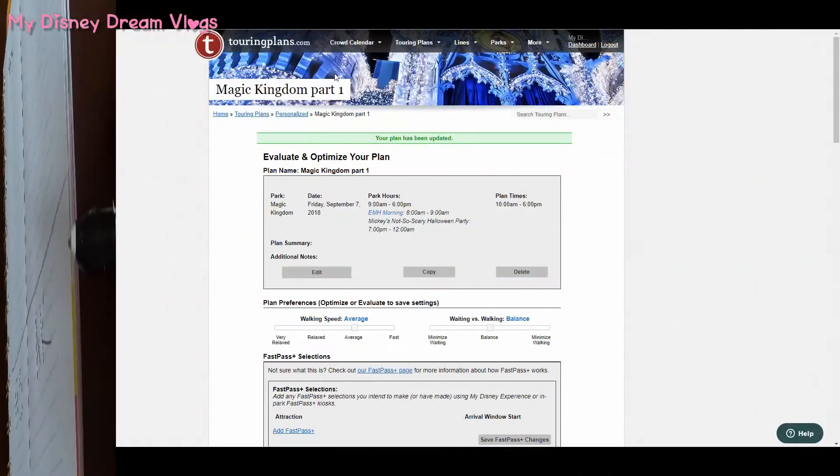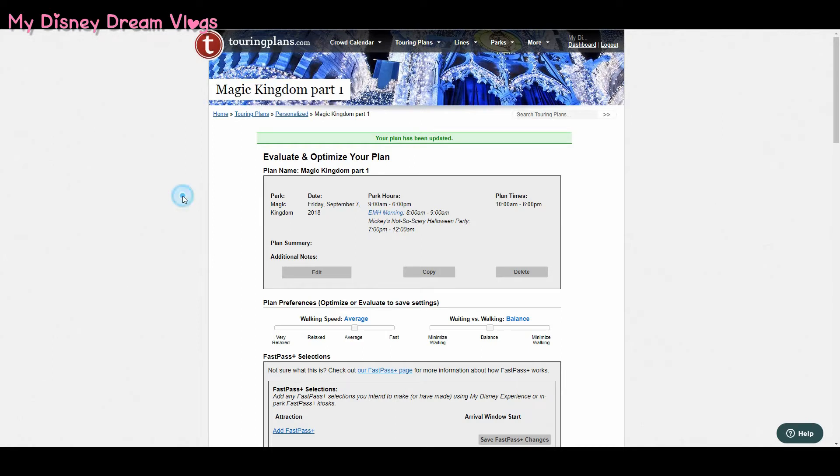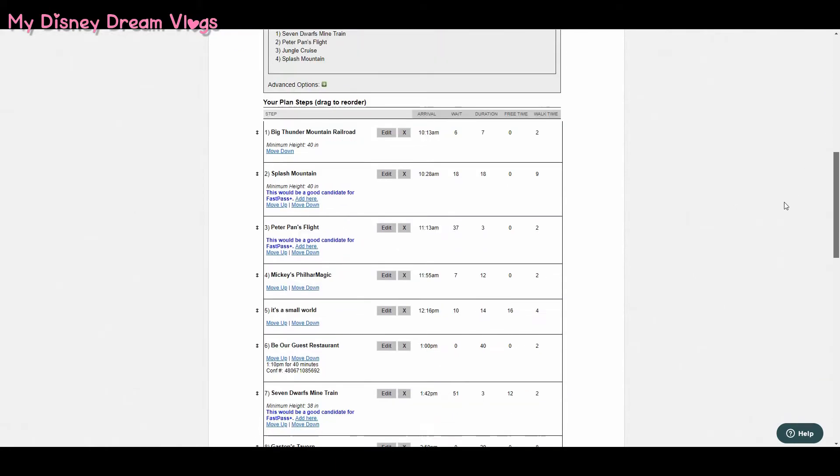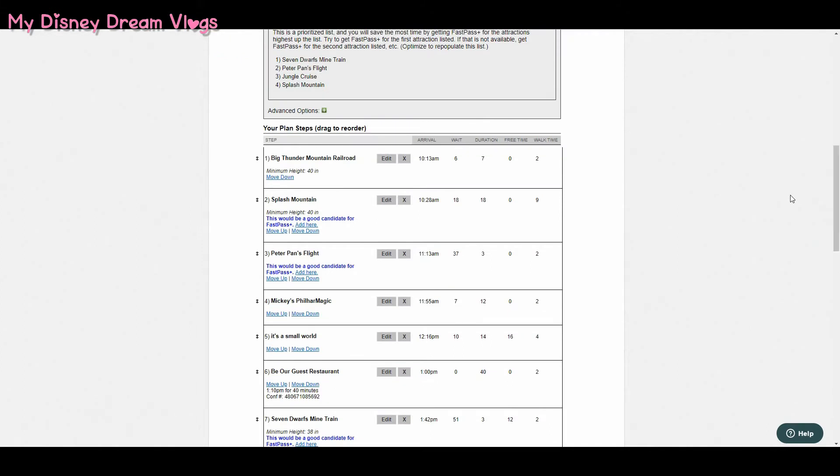Here is my Touring Plans page where I've already made my plans for the Magic Kingdom day. I love using Touring Plans to get an idea of how to use my FastPasses — what attractions to use them on — rather than going straight to the Disney website. And no, I'm not being paid or sponsored by them. Touring Plans not only helps me decide what attractions I'm going to use, but it also gives me an idea of where it would be better to use my FastPasses.